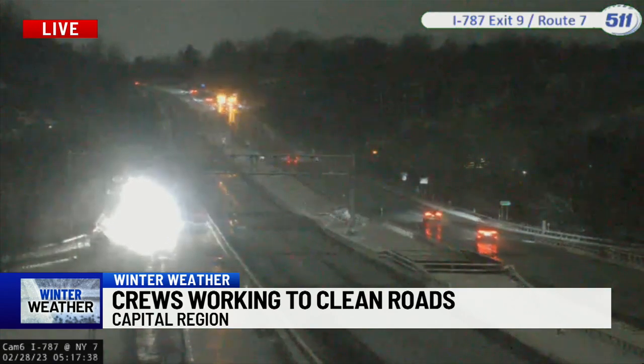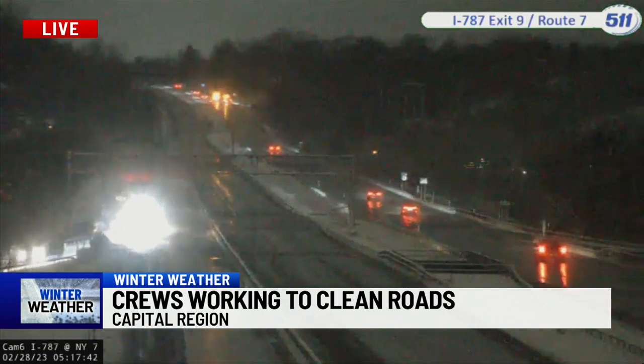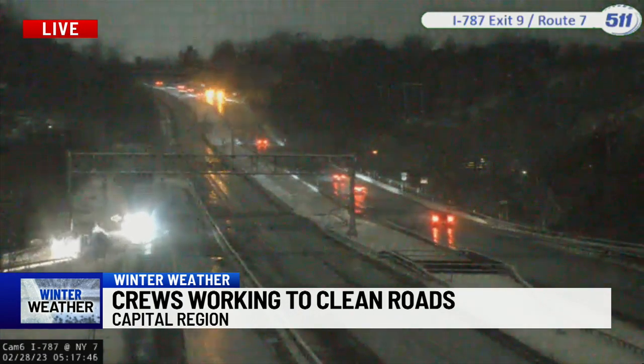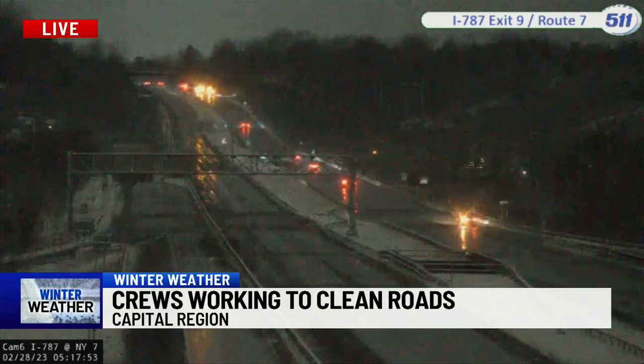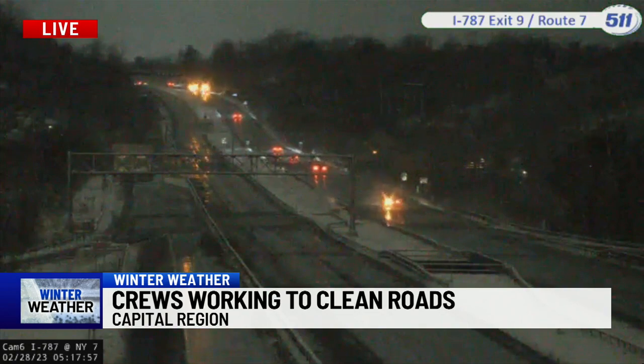Side roads will look a lot different than this. Conditions are slick and crews have been laying down salt and brine to melt the ice and snow. Brine is a highly concentrated form of saltwater that decreases the freezing point of water to as low as 15 degrees Fahrenheit. The state DOT says that preparation ahead of last week's snowstorm means there's actually less salt to put down for this one.